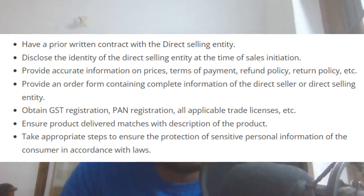Obligation 3: Provide accurate information on price, terms of payment, refund policy, and return policy.